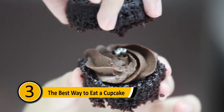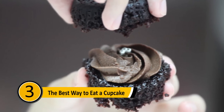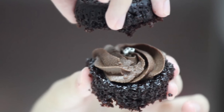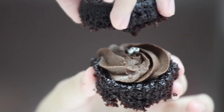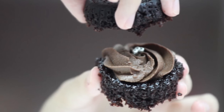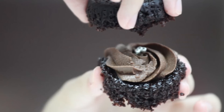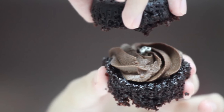The Best Way to Eat a Cupcake: Most people find the frosting on the cupcake to be the best part. Since you cannot fit a whole cupcake in your mouth, you often eat from the top, finishing the frosting before you get to the rest of the cake. If you rip the top off your cupcake and turn it upside down, you'll have frosting in every single bite — a cupcake sandwich!